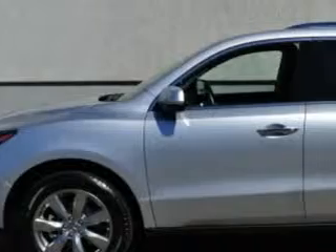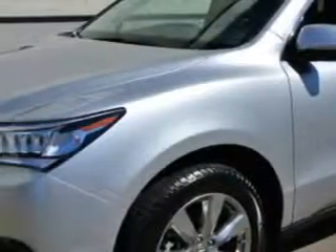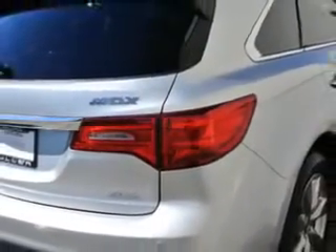At Woodfield Acura, we know you need a car that offers convenience, comfort, and space — whether taking the kids to their soccer game or having a night out with your friends. Check out the Silver Moon Metallic 2014 Acura MDX SUV, all-wheel drive, equipped with a six-cylinder engine and an automatic transmission.